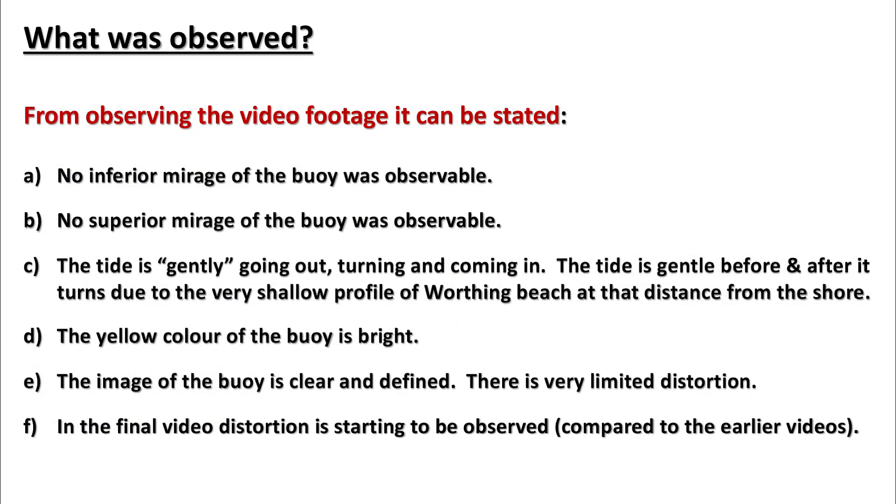From observing the video footage, it can be stated: A. No inferior mirage of the buoy was observable. B. No superior mirage of the buoy was observable. C. The tide is gently going out, turning and coming in — the tide is gentle before and after it turns due to the very shallow profile of Worthing Beach at that distance from the shore. D. The yellow color of the buoy is bright. E. The image of the buoy is clear and defined, with very limited distortion. F. In the final video, distortion is starting to be observed compared to the earlier videos.